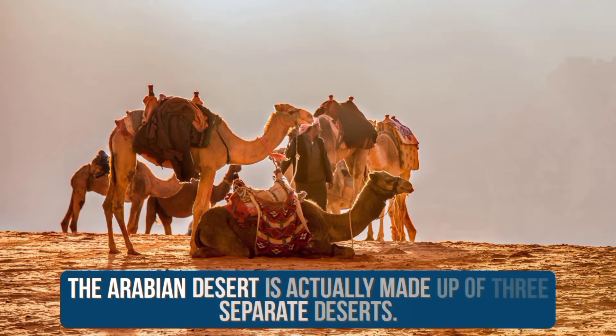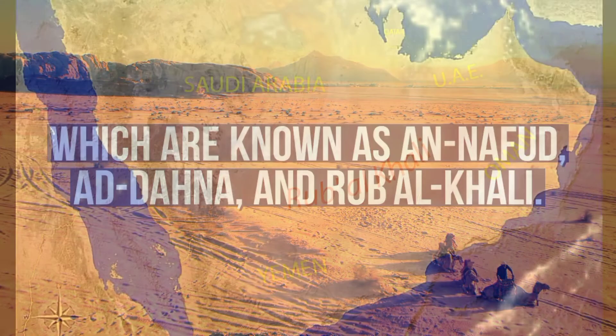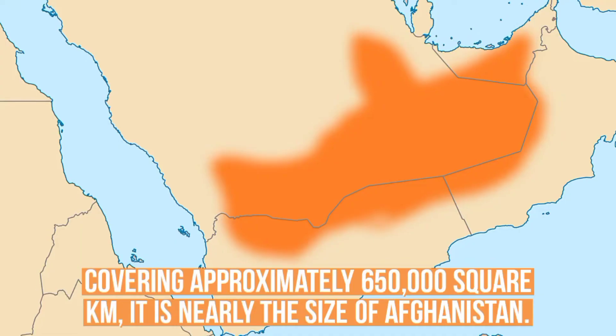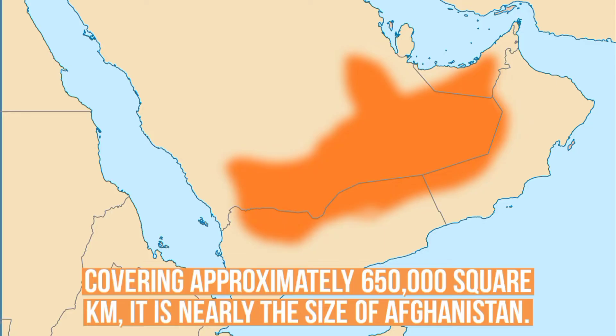The Arabian Desert is actually made up of three separate deserts, which are known as An-Nafud, Ad-Dana, and Rub al-Khali. The largest of them is the Rub al-Khali Desert, which is one of the largest continuous bodies of sand in the world, covering approximately 650,000 square kilometers — nearly the size of Afghanistan.